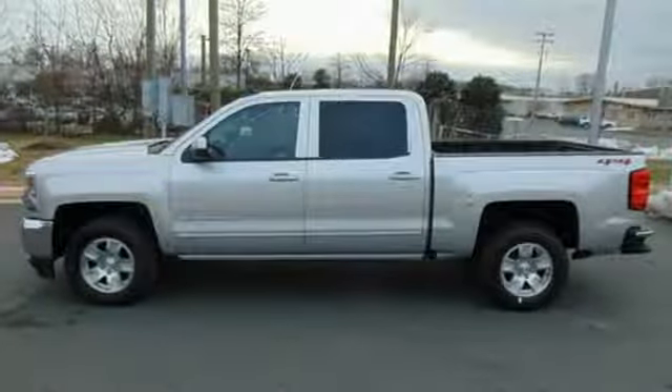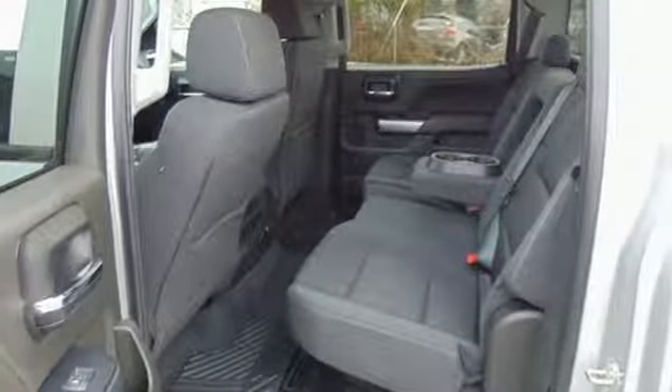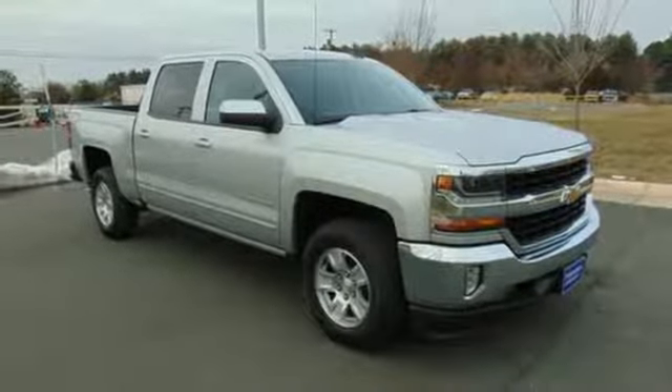Edmunds.com reports the Silverado pickup is just as adept at serving as the weekday family car as it is at transporting home improvement supplies or towing a boat on the weekends. There's more than a century of ingenuity and significance in every Chevy. Take it for a test drive today.